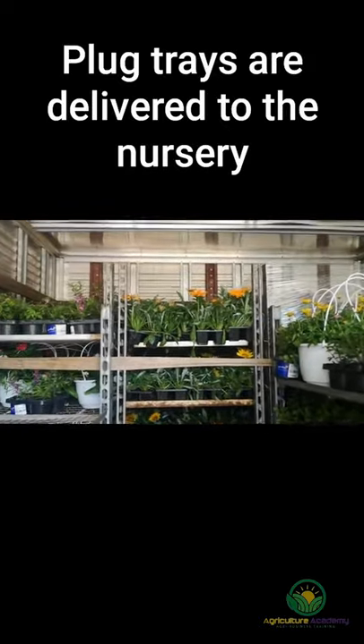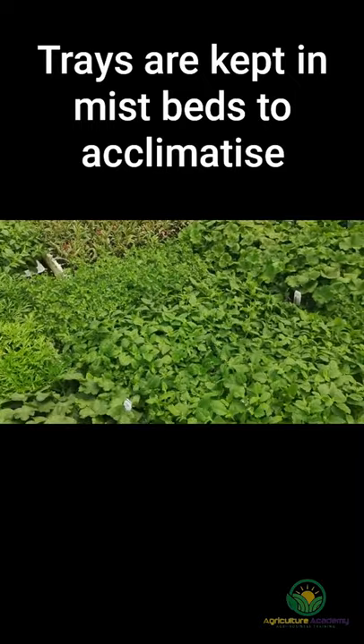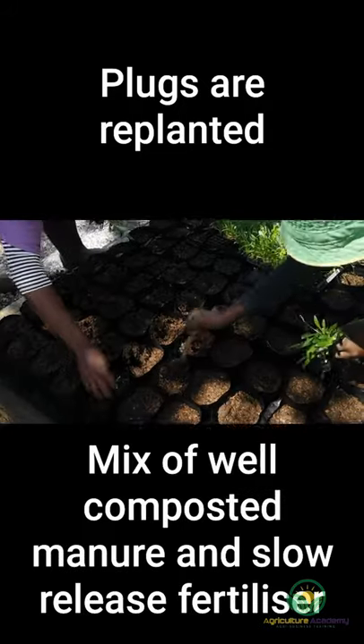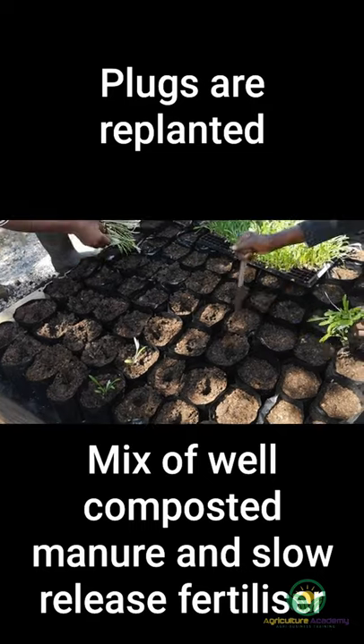At a set delivery date, the orders are delivered to the grower's nursery. The trays are then kept in mist beds to acclimatise the young plants to their new environment. After a couple of days the plugs can be replanted into 4 litre containers. A good quality potting mix of well composted manure and a slow release fertiliser is used in this nursery.